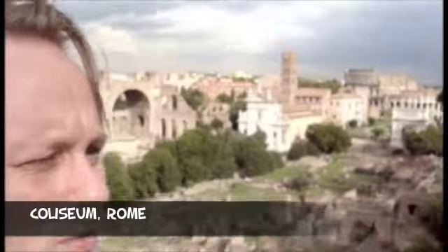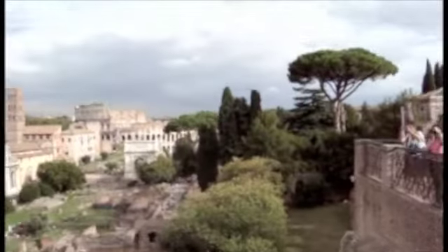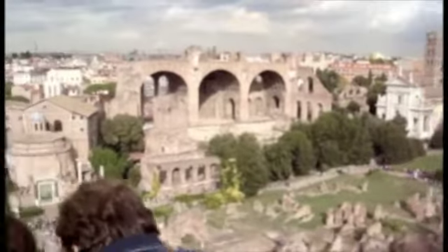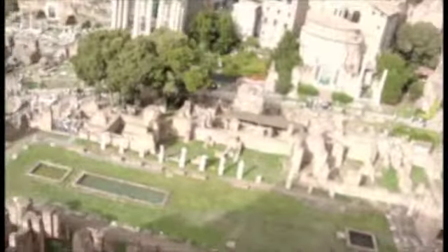Overview from the Palatine Hill of the Roman Forum, starting with the Coliseum — she's outside the Forum. The Arch of Titus, I believe. There's some of the Accentious — there's a wooden floor. There's some of the other structures and just foundations.